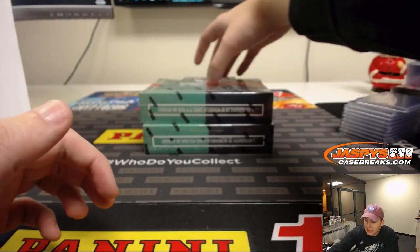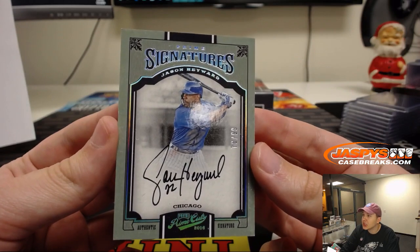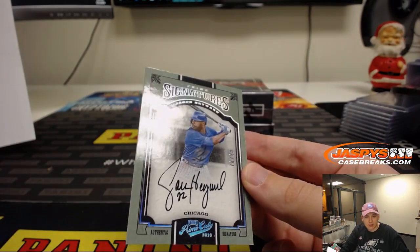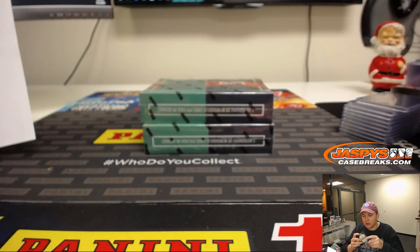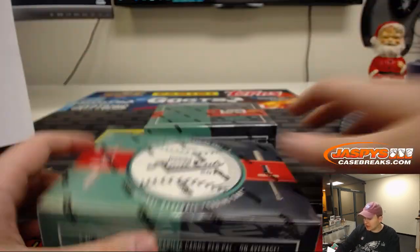And we got prime signatures for the Chicago Cubs, 78 out of 99, Jason Heyward — on-card autograph. He's got a nice auto. Joe Kroll with the Cubbies. All right, two boxes to go.